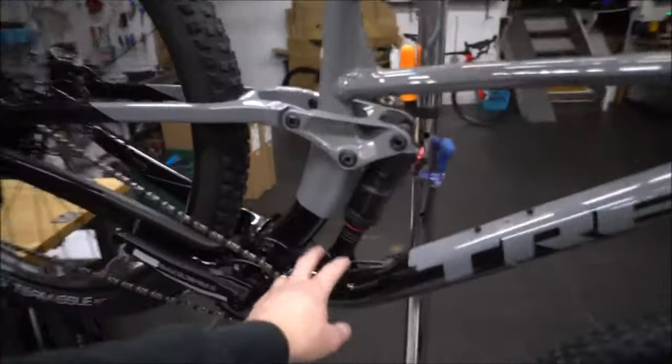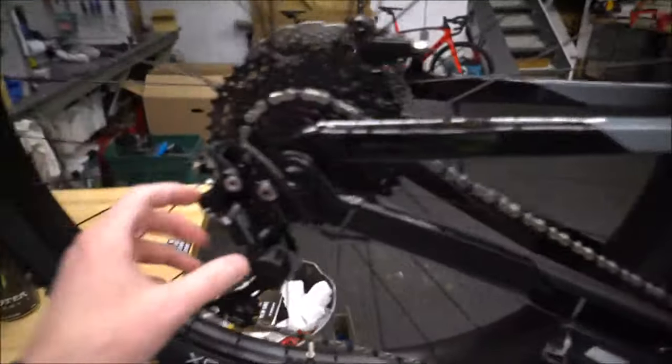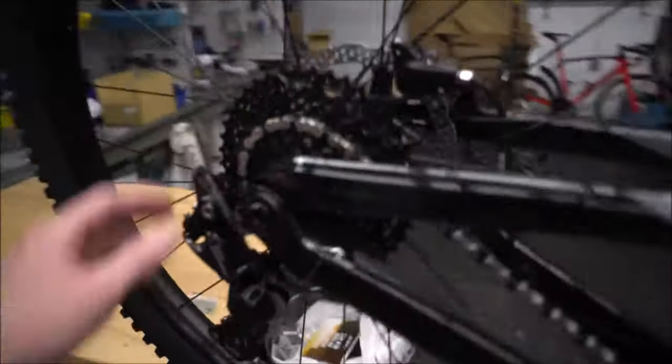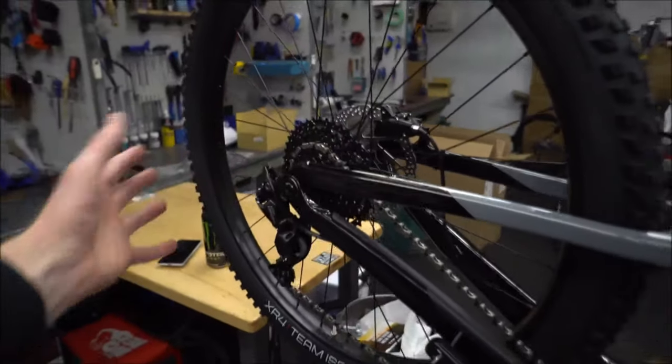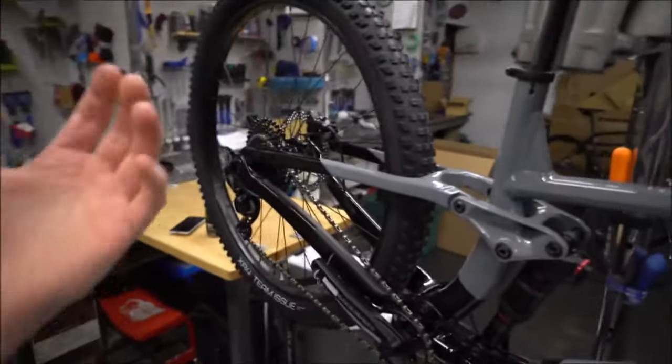With all the Fuel EXs now, they're getting rid of that down pivot — going to a single point. With the Fuel EX5, you're getting the 10-speed, which works well and efficiently. It's an 11-42, so you're still getting good range. You just lose some of the increments that older bikes with a 2x or 3x used to have.